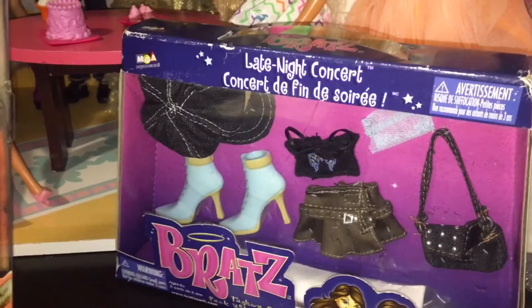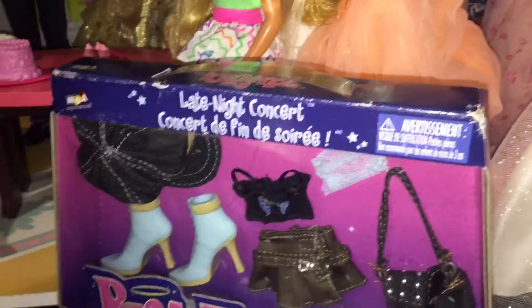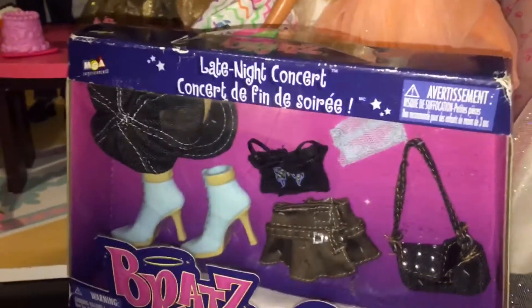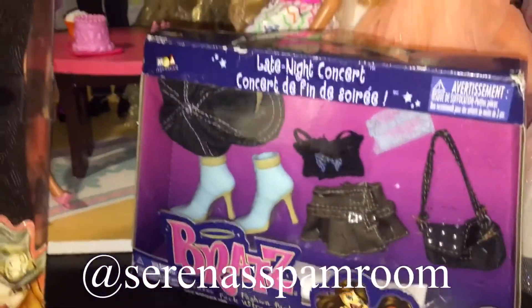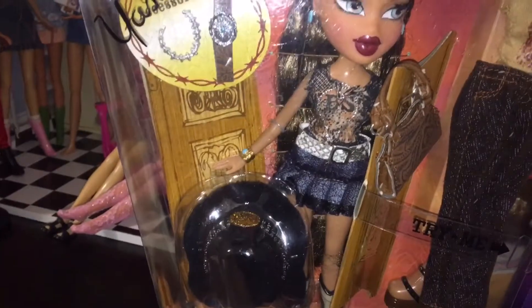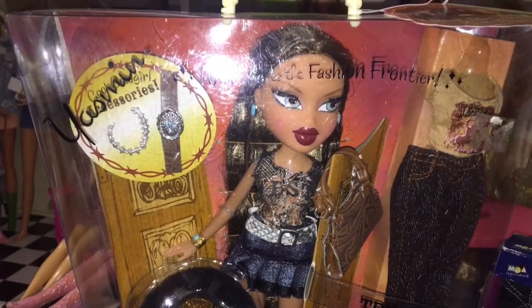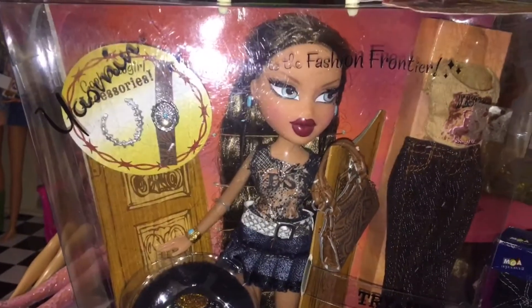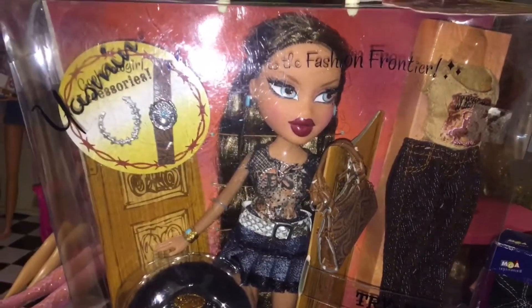This is the Late Night Concert Fashion Pack. I won't be reviewing it because it's just a fashion pack, but I'll be posting photos of whichever doll I put it in on my Instagram. You can follow me at Serena's Spam Room if you'd like. I'm more active on there than I am on YouTube — I post behind-the-scenes stuff, and you'll see future video content much quicker than on YouTube. So if you're interested, go and follow me.